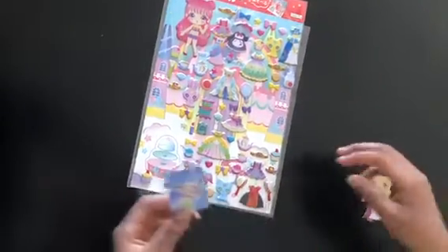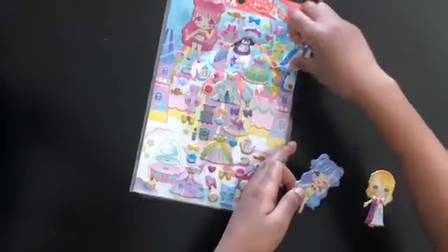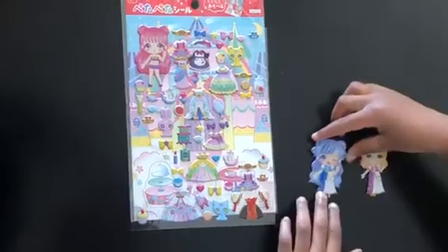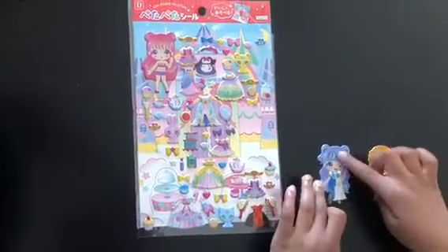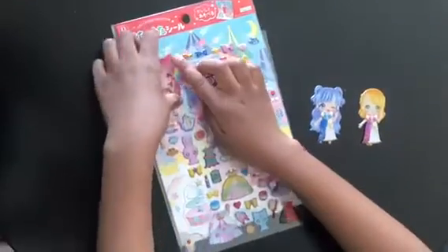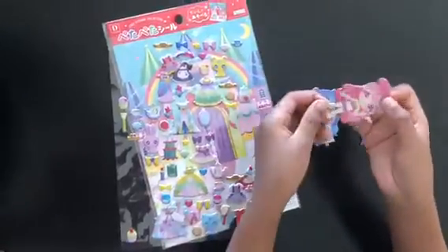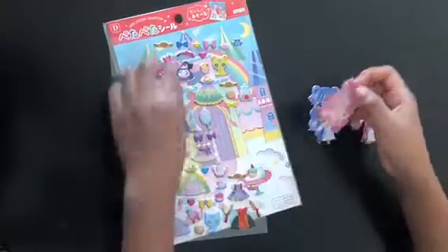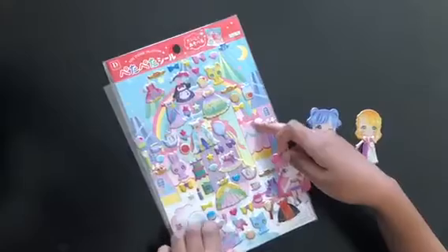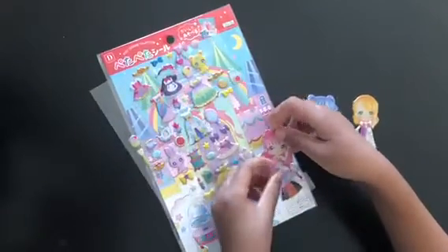So here she is without her clothes. Now let's pick this one for her. Okay, now here is the girl — this blue girl. Here she is without her clothes, so I think we should pick this one.